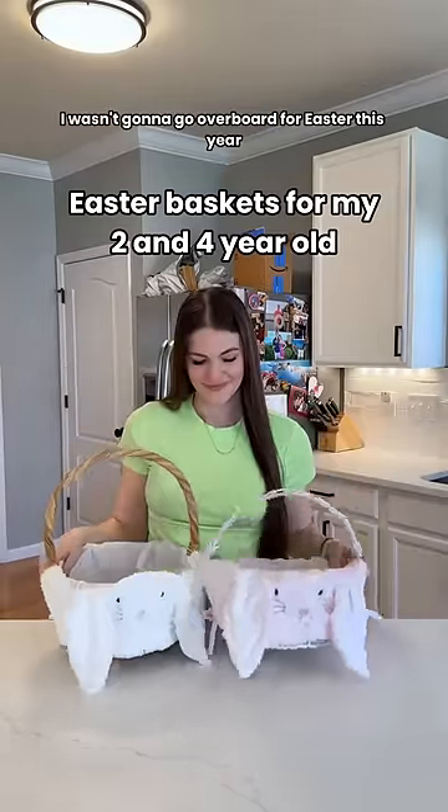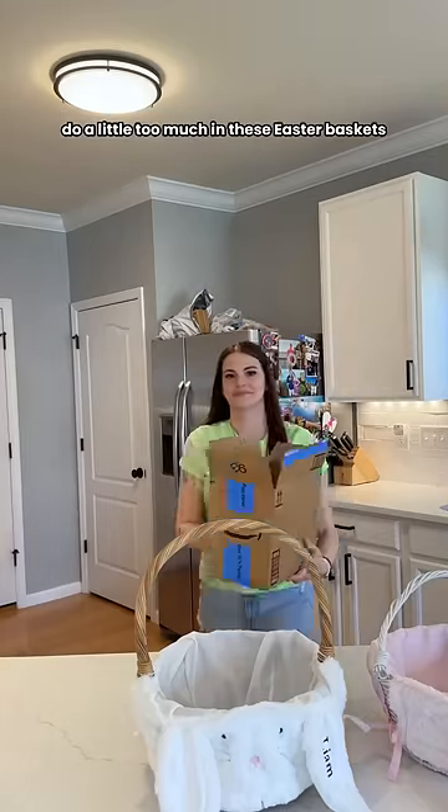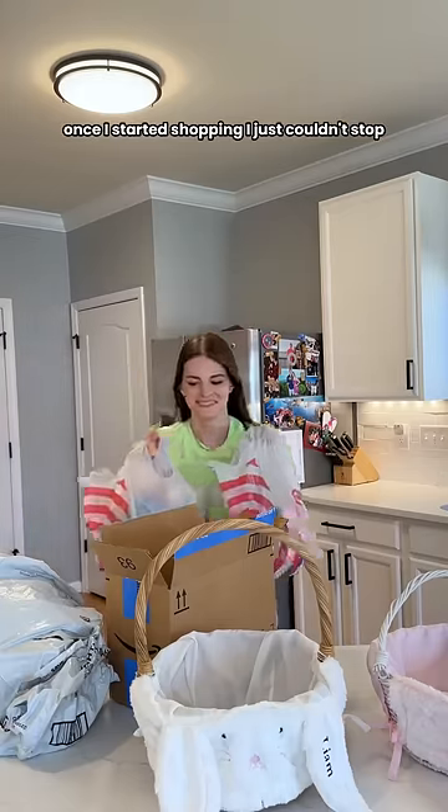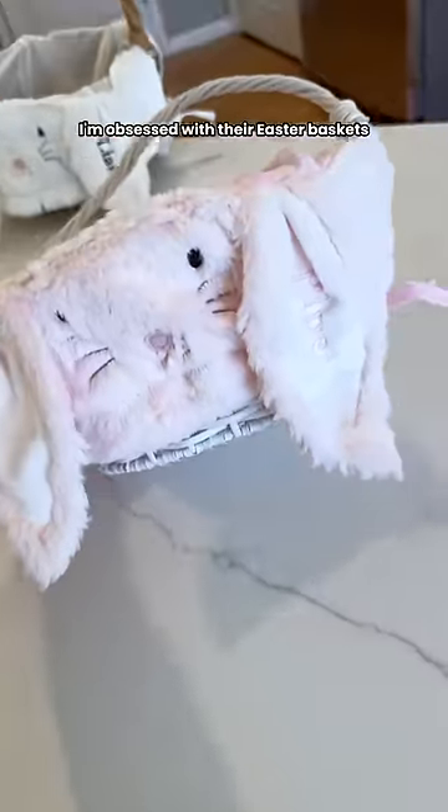I told myself I wasn't gonna go overboard for Easter this year, but I feel like I did do a little too much in these Easter baskets, so let me know what you think. Once I started shopping I just couldn't stop — I'm obsessed with their Easter baskets.